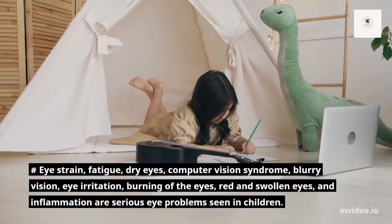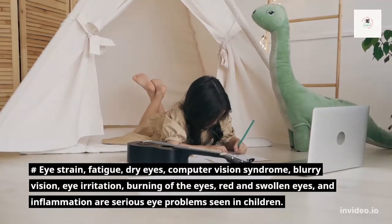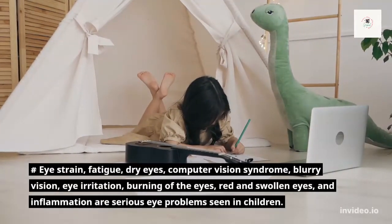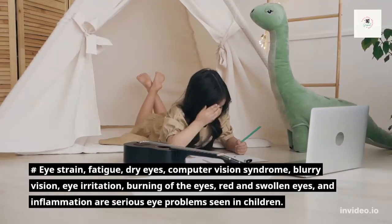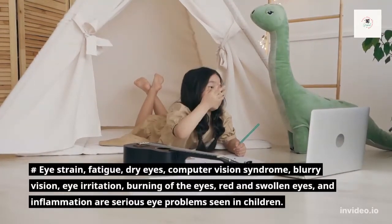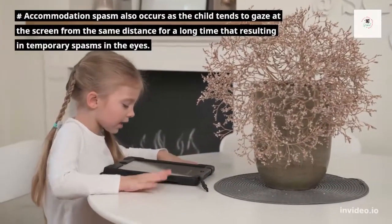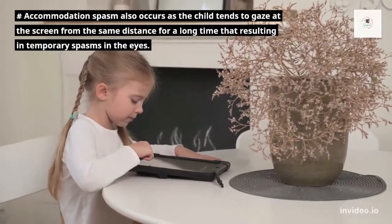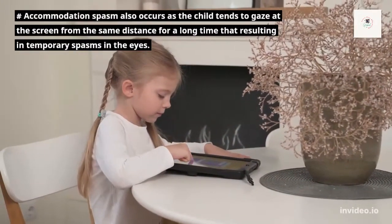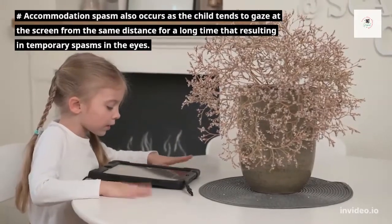Eye strain, fatigue, dry eyes, computer vision syndrome, blurry vision, eye irritation, burning of eyes, red and swollen eyes, and inflammation are serious eye problems seen in children. Accommodation spasm also occurs as the child tends to gaze at the screen from the same distance for a long time, resulting in a temporary spasm in the eyes.